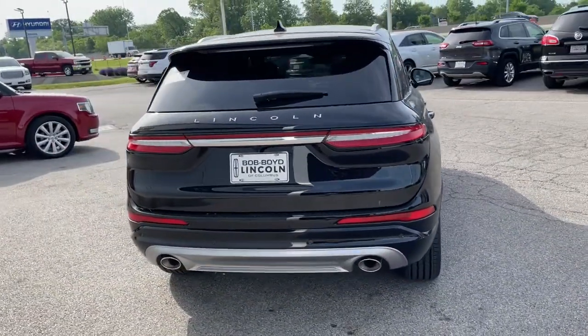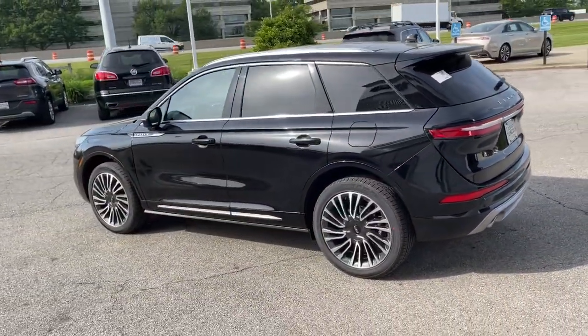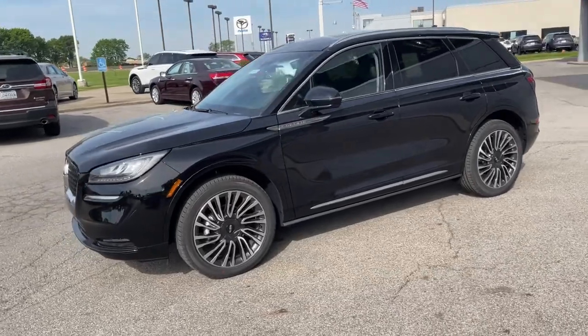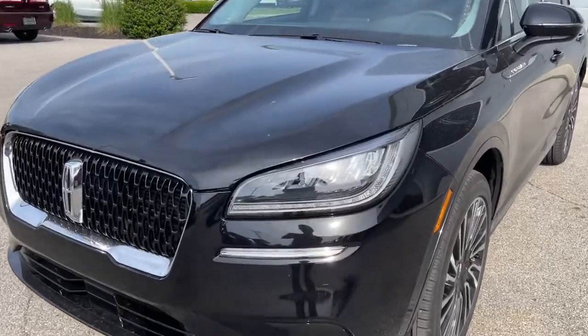These are just some of the great options this vehicle comes with: panoramic roof, keyless entry, all-wheel drive, sun and moonroof, navigation system, power liftgate, lane-keeping assist, remote engine start, power passenger seat, and woodgrain interior trim.